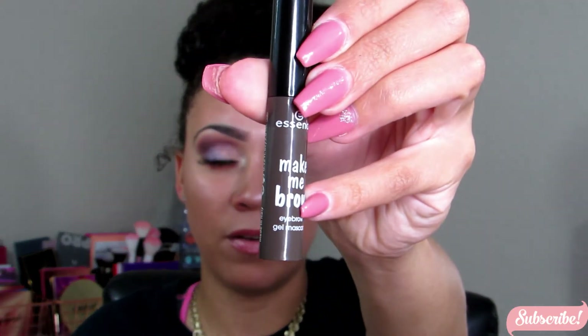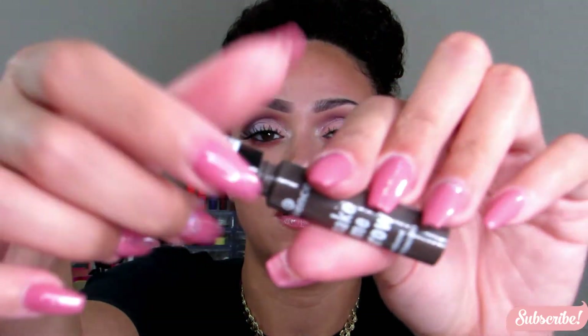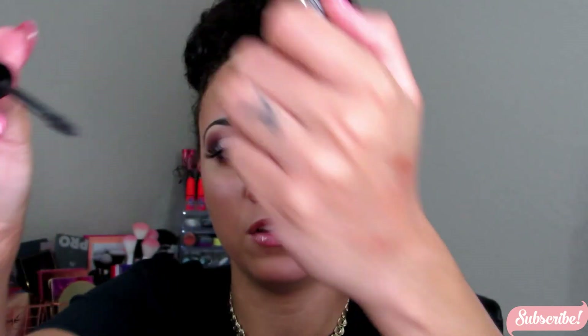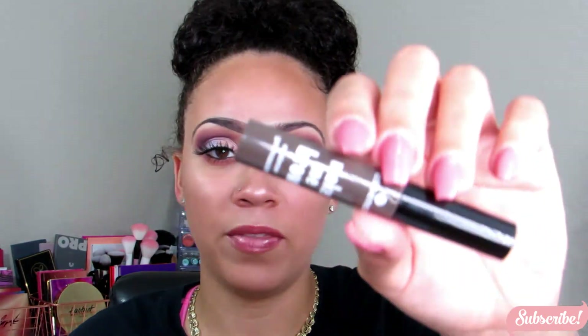I got three more things from Essence. First is the Make Me Brow eyebrow gel mascara — I want to see if this works well or not. That's what the wand looks like — it's pretty tiny, which I think is nice for getting in there. I got the color Brownie Brows. They don't have a huge color selection, but since I have brown hair it should work. I'll let you guys know if I like it.